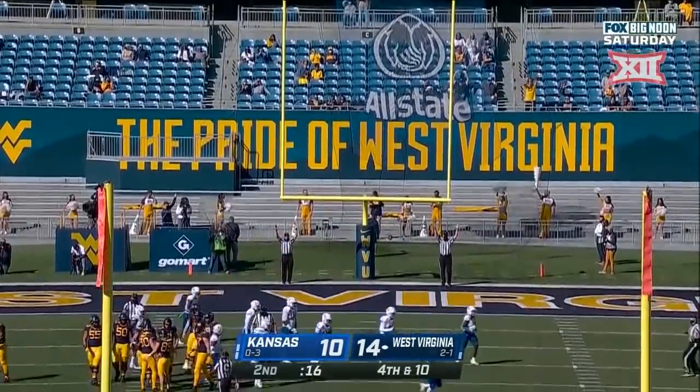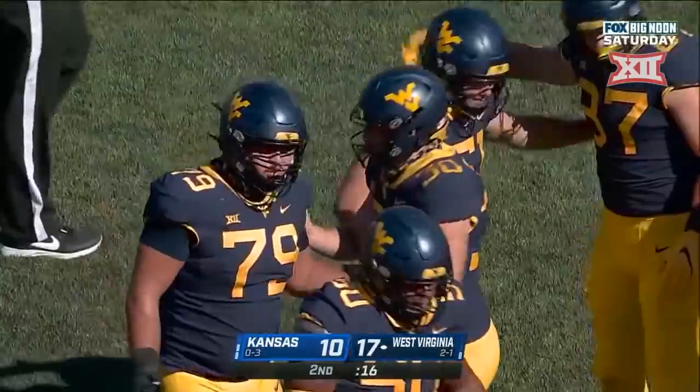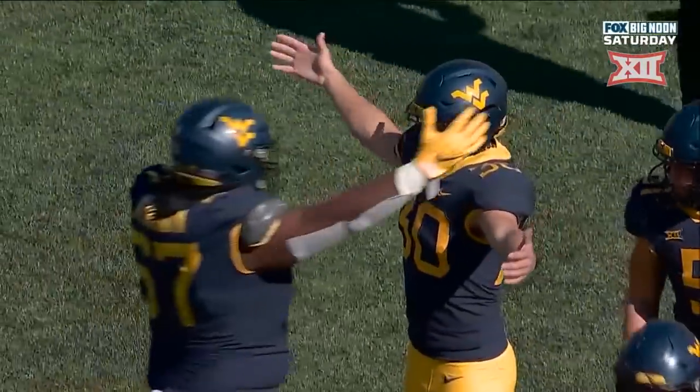And it's good — 17 to 10, with 16 seconds remaining in the first half. West Virginia.